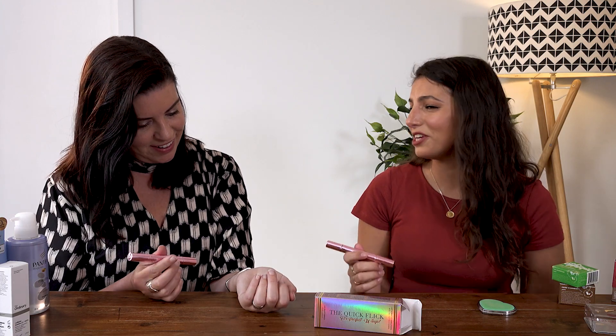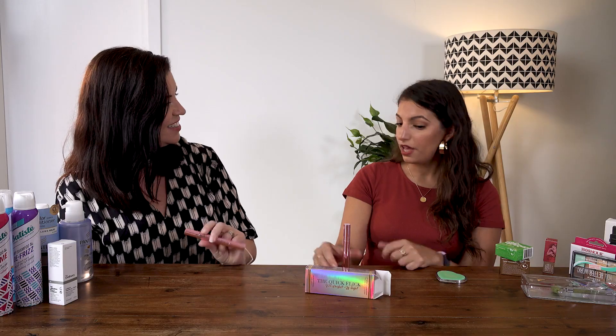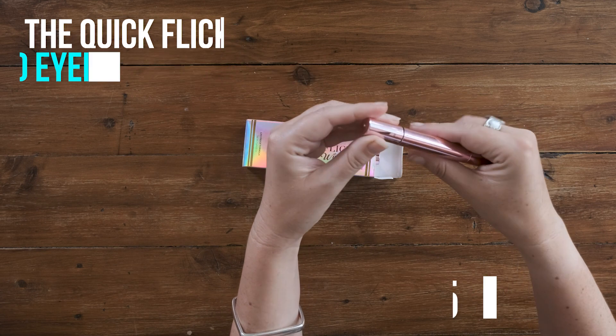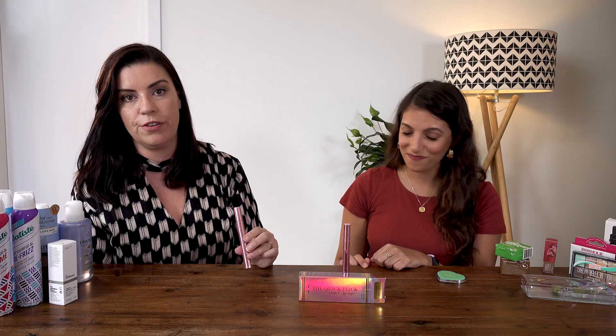It's really such a game changer when you need to get out the door quickly — even if you just need to get out the door! How much is it? This box will cost you $39.95 for the pair. Fantastic. You can't put a price on not looking like a mad panda when you've got your eyeliner on.